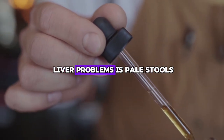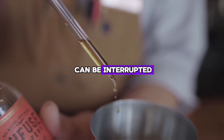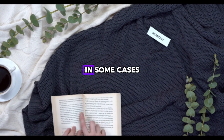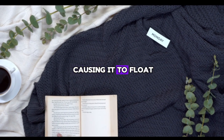The first sign of liver problems is pale stools. If your liver is not working properly, the flow of bile can be interrupted, resulting in lighter or clay-colored stools. In some cases, feces can even float on top of the toilet water due to undigested fat.